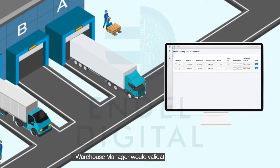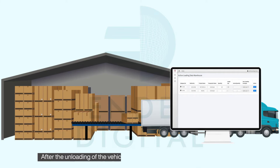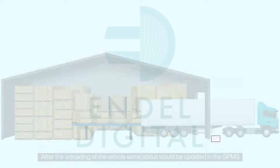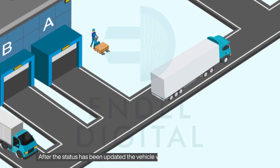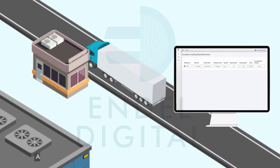The warehouse manager would validate the gate pass. After the unloading of the vehicle, the same status would be updated in the GPMS. After the status has been updated, the vehicle would move towards the exit gate.